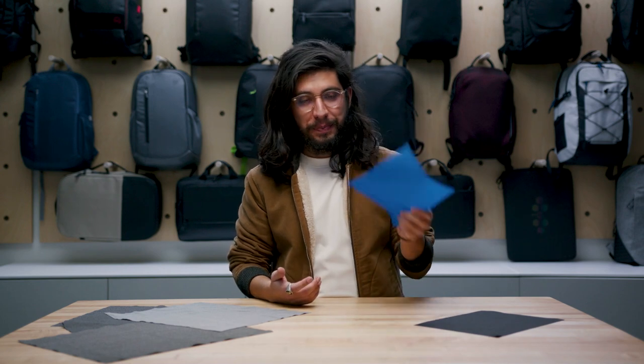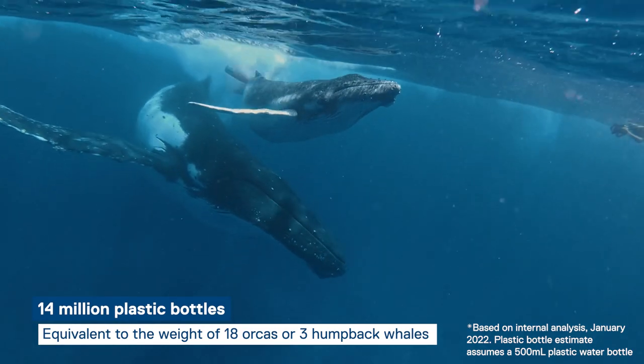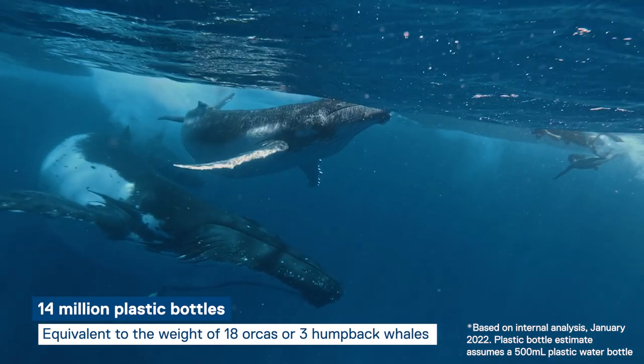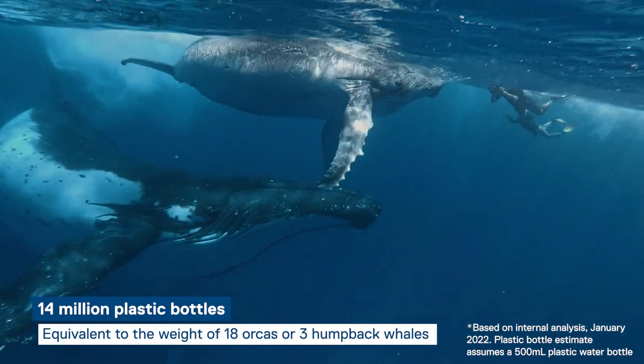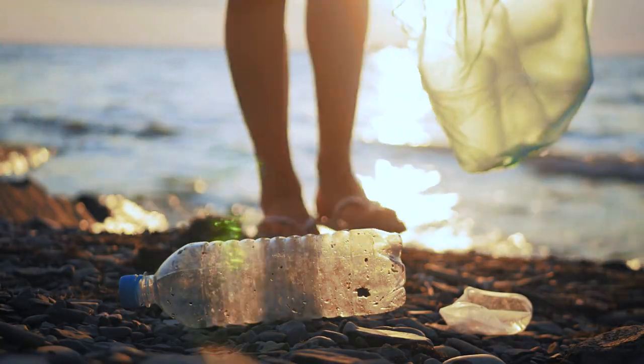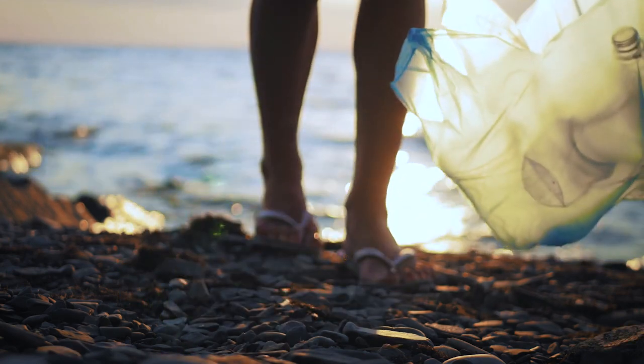The plastic will then be processed into flakes, flakes into yarns, and yarns into fabric. So far, Dell has diverted the equivalent of about 14 million plastic water bottles of ocean-bound plastic, which is roughly the weight of 18 orca whales, or three humpbacks. What is even more inspiring is that the collection of this material provides wages to a large global population of informal waste pickers who collect it, making it good for the environment and helping provide wages for those people.